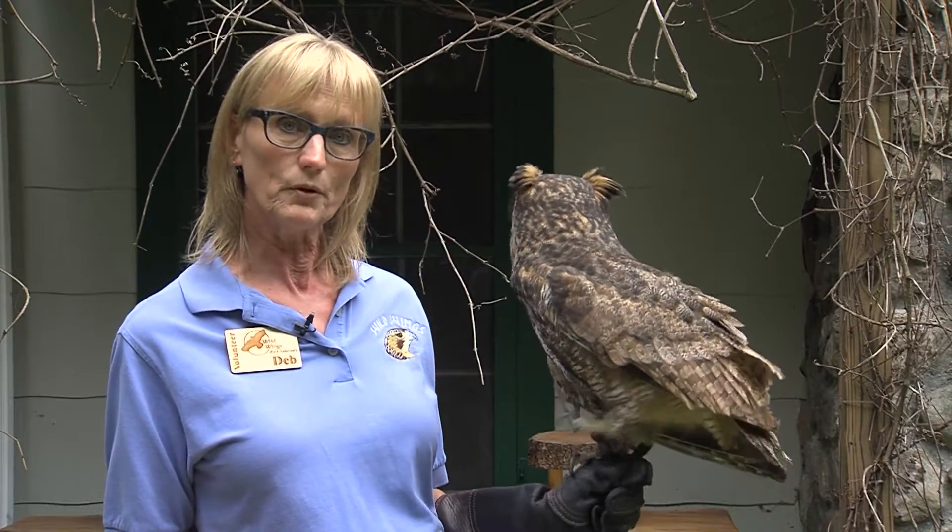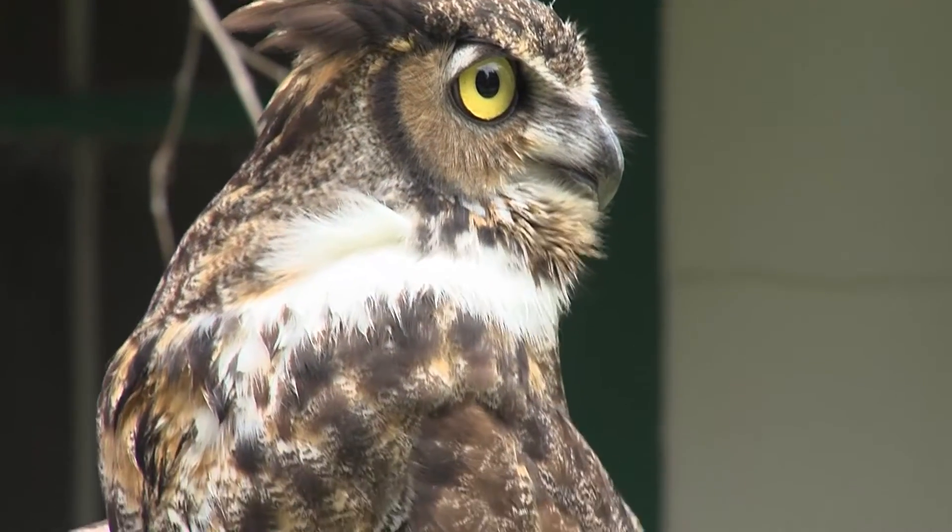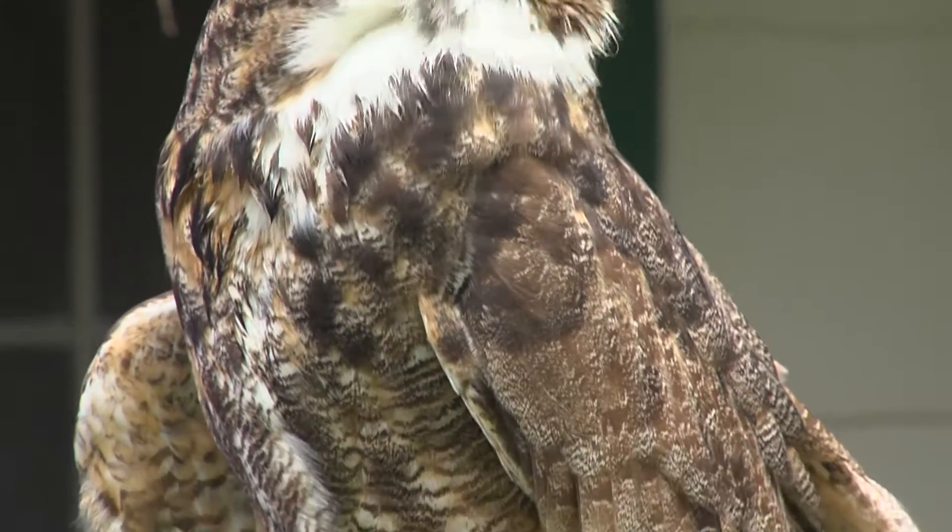Their bones are fragile — they're like hollow, thin macaroni. Instead of breaking and snapping like a human bone where they could mend again, their bones shatter like dropping a glass, and this is the best his wing could be put back together.